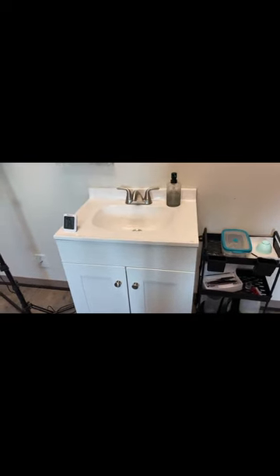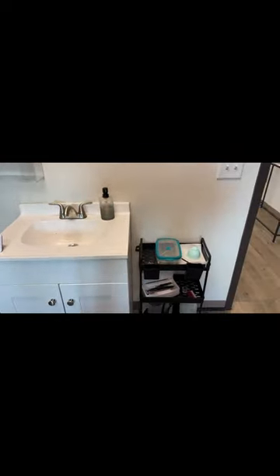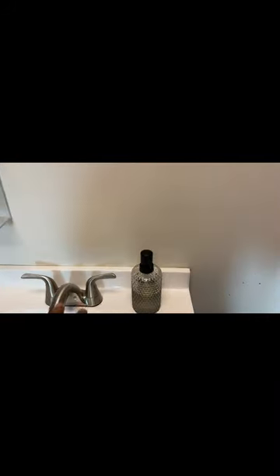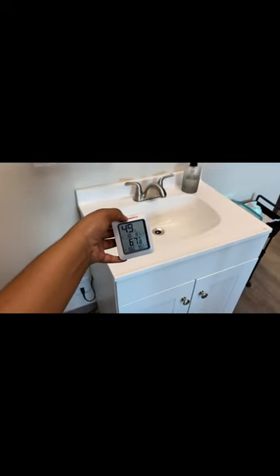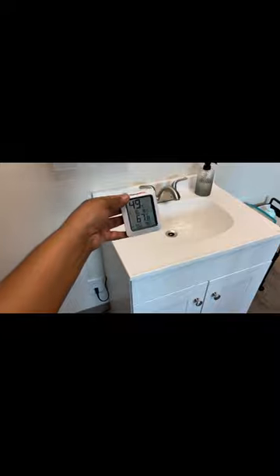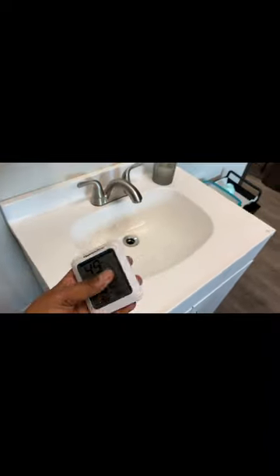I got this sink installed from Lowe's — it did not come with the space. I got the soap dispenser from Amazon and I have eucalyptus soap in there. I also have paper towels, but I don't like the ones that go in the holder because every time you grab one you grab a whole bunch and that's just wasteful. And I got a hygrometer — I have three of these in my room. This helps me read the room for my lash glue; right now it's at 49%.